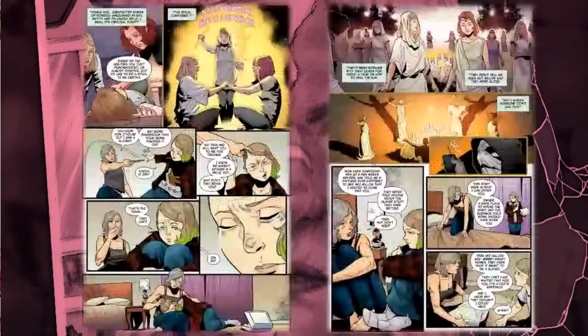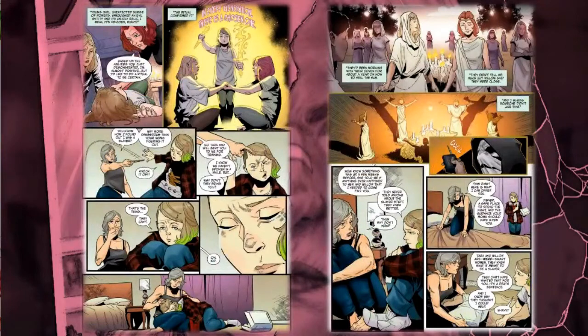This is so enjoyable. For people who have been following Buffy — the show, the comics, everything — for a while, it's just really cool to see all these characters again in a different kind of way.